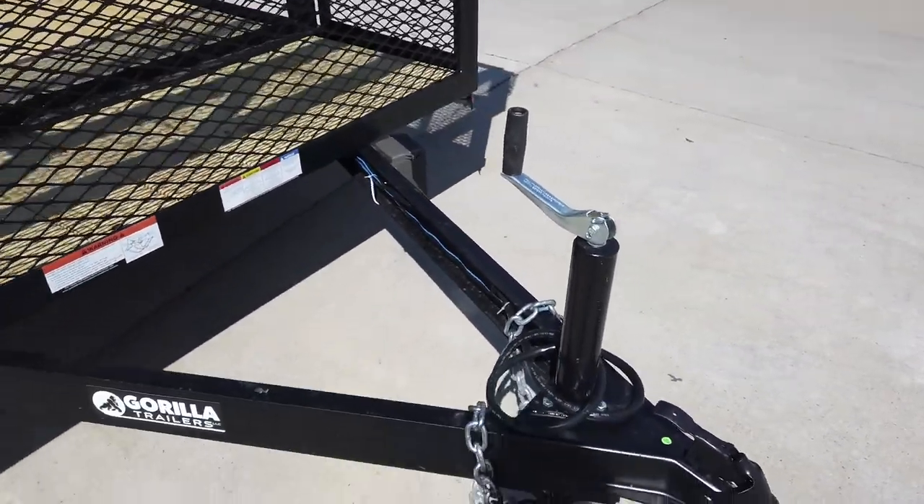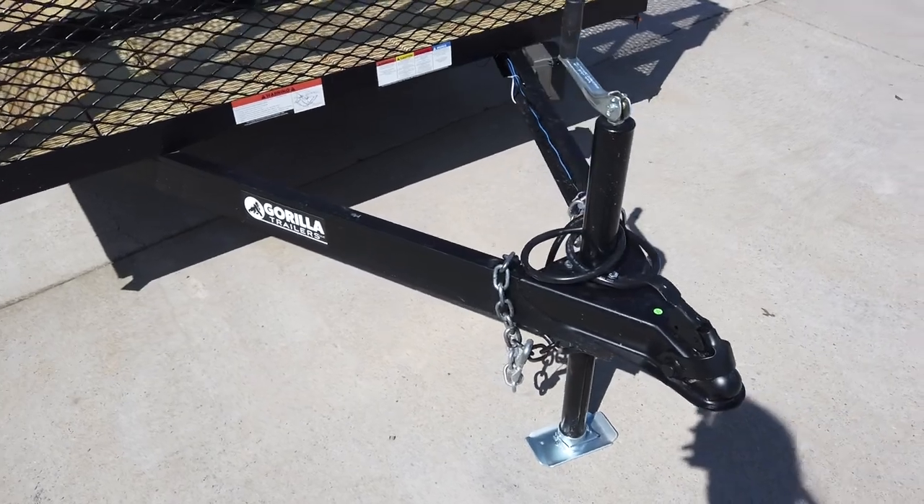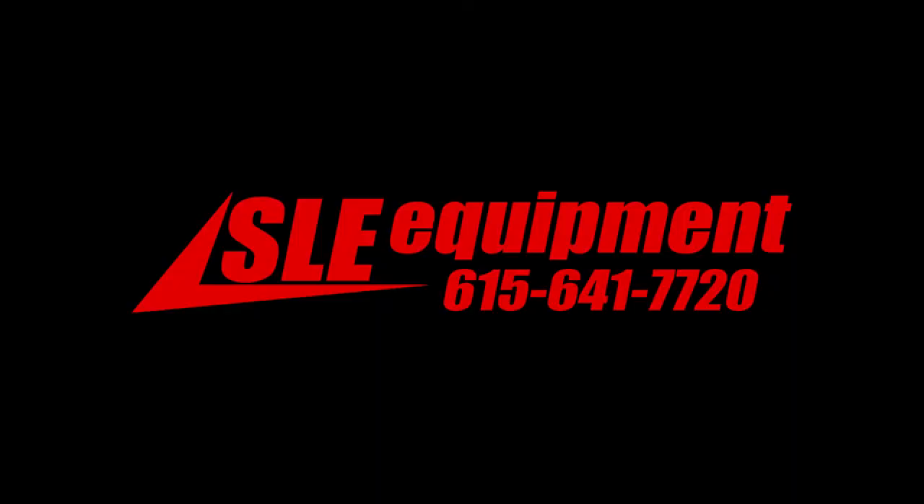This does come with a 10,000-pound jack, as well as safety chains and an adjustable coupler.